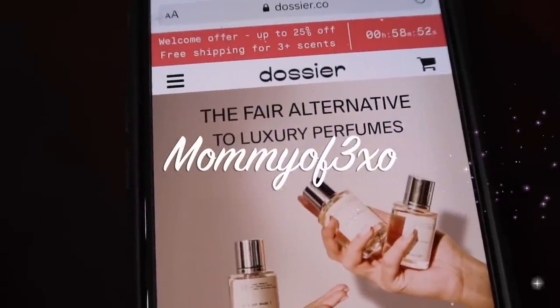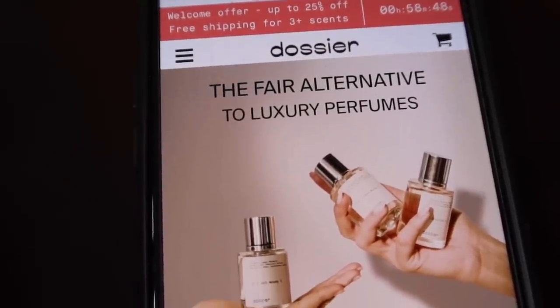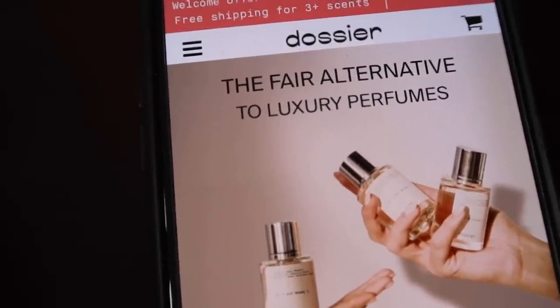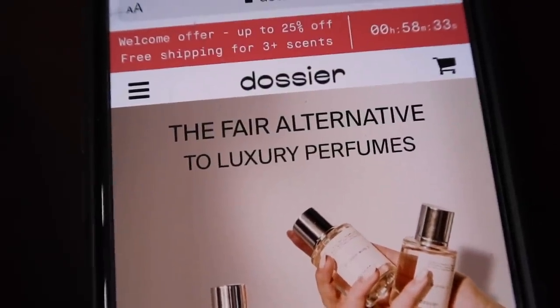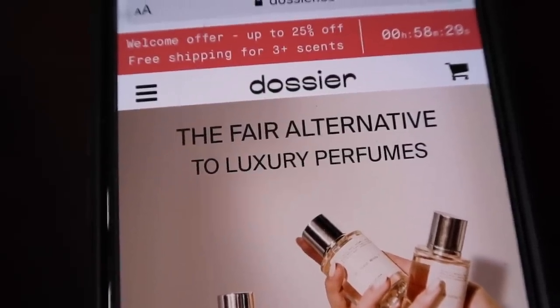Hey guys, before we get started with today's video I would like to thank Dossier for sending us two amazing perfumes. This is their website — I just want to show you around a little bit. Right now they're having a welcome offer up to 25% off and free shipping with three or more scents.